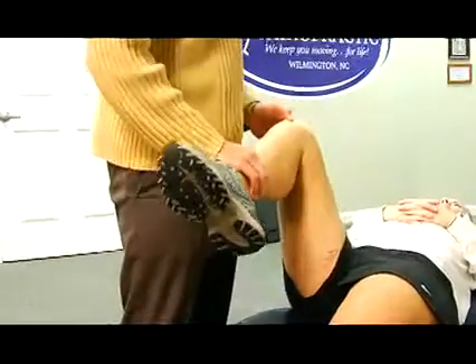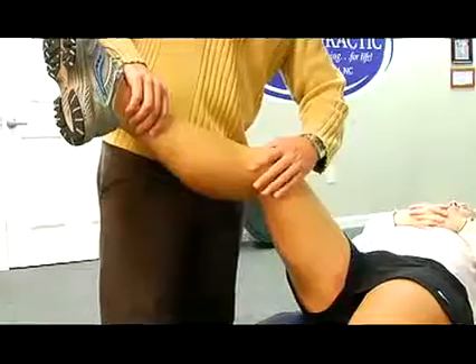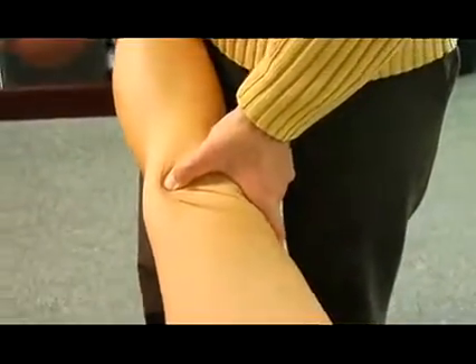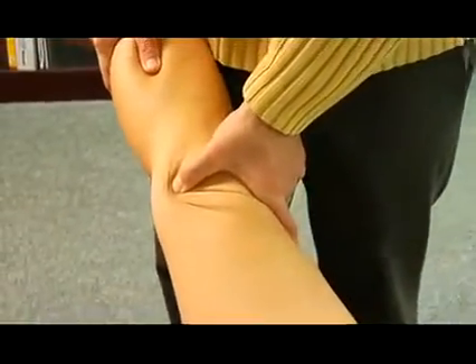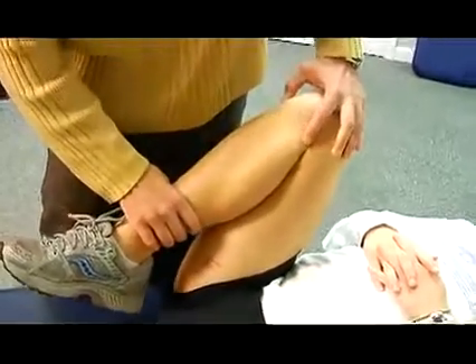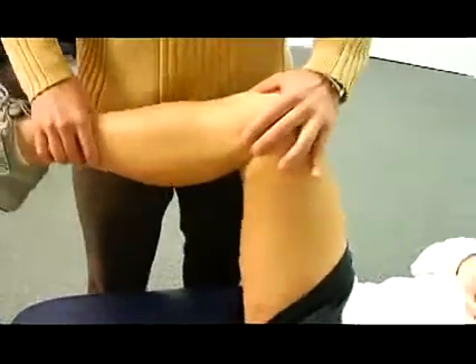What I want to do with active release is lengthen her muscle, apply a tension, and take that muscle through a range of motion. As we apply tension we're going to take her muscle through a range of motion and get any scar tissue from that surgery to break up.